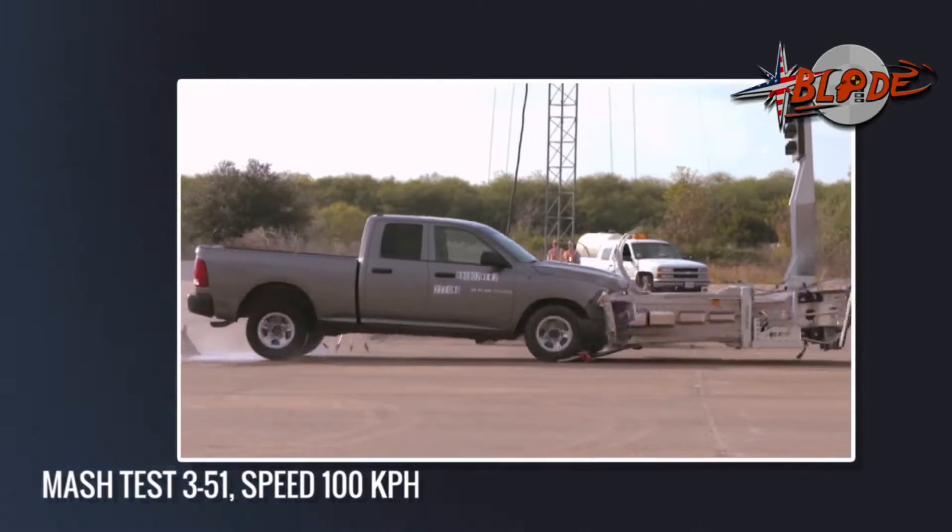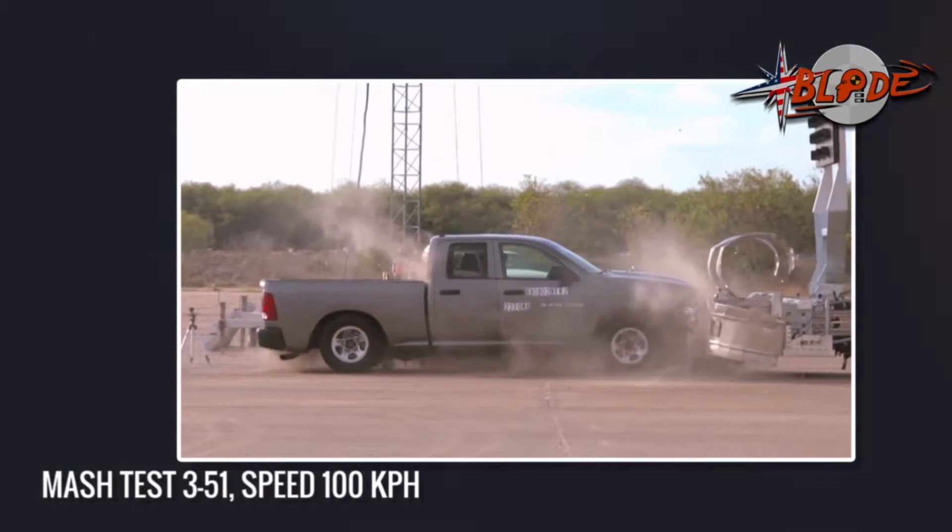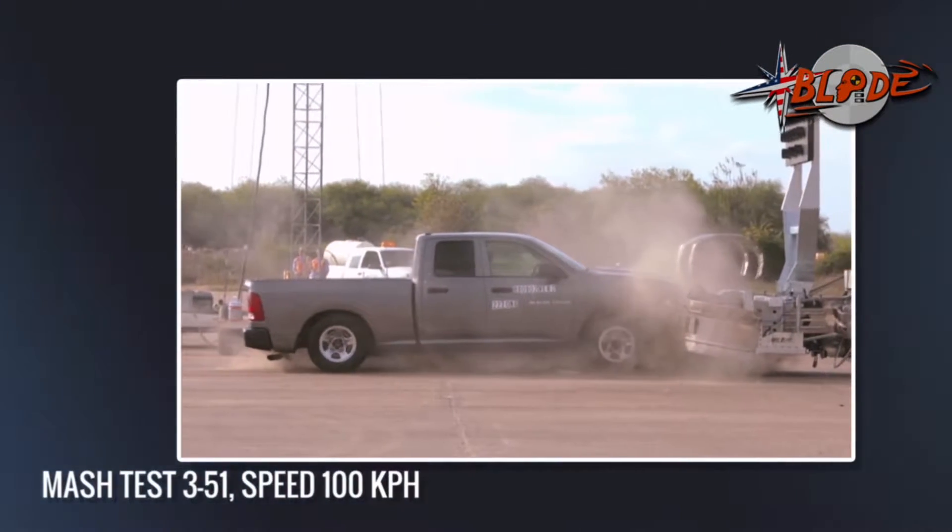Here comes the 5,000-pound pickup truck, the newest model Dodge truck. A ride-down of only 15G — can you believe this?